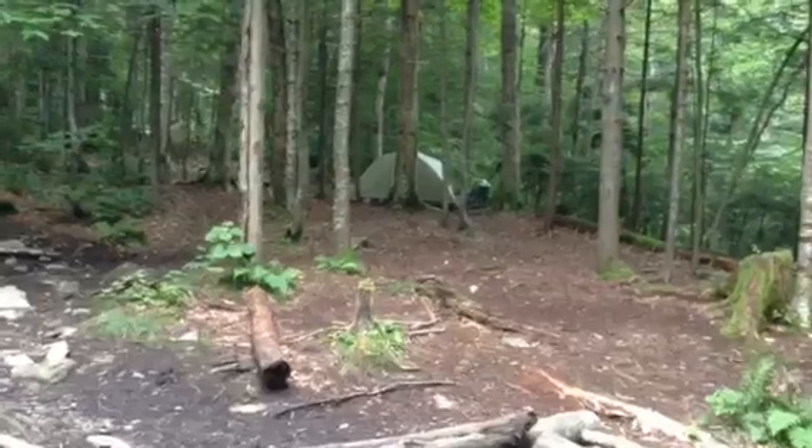Here we are at Lost Pond Shelter for the night. Got the tent set up over there and we got dinner cooking.